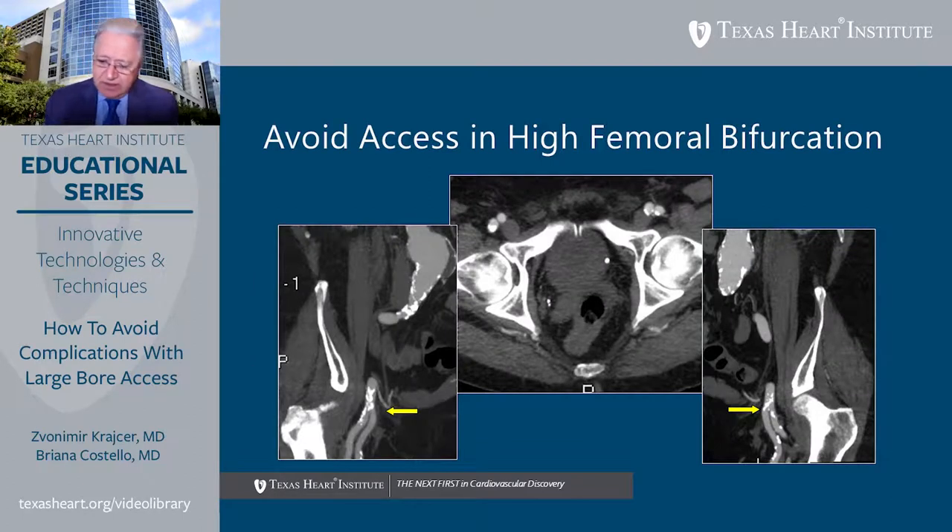A high femoral bifurcation combined with morbid obesity creates compounding challenges: a long skin-to-artery distance plus less than one centimeter of target zone between the inferior epigastric artery and the bifurcation. When anterior wall calcification is also present, the complexity increases further. In such scenarios, an alternate access site — subclavian or other — may be more prudent for the interventional procedure.